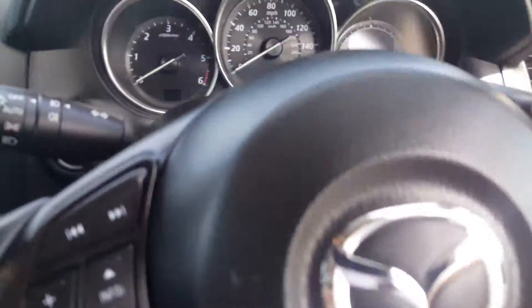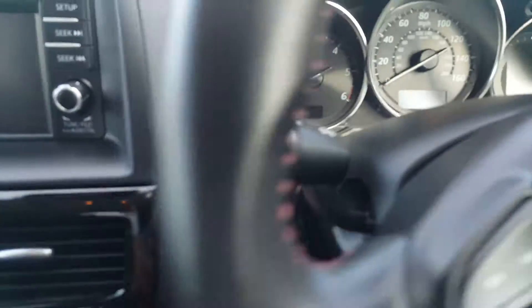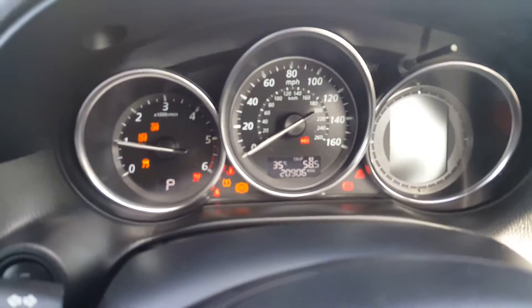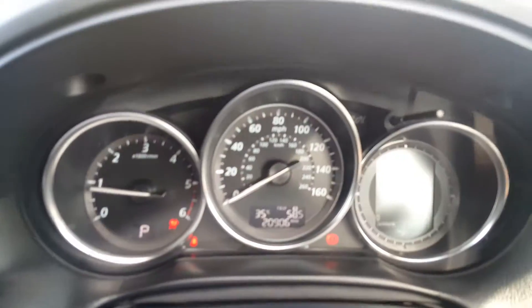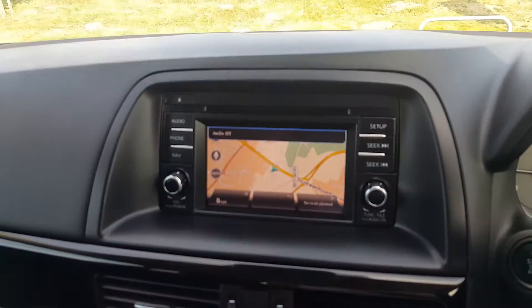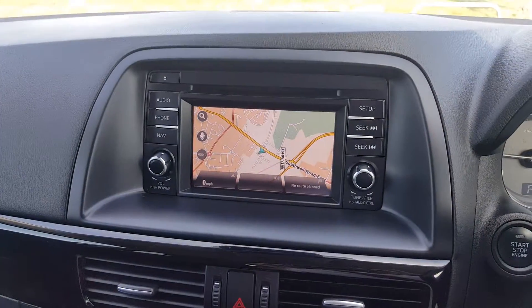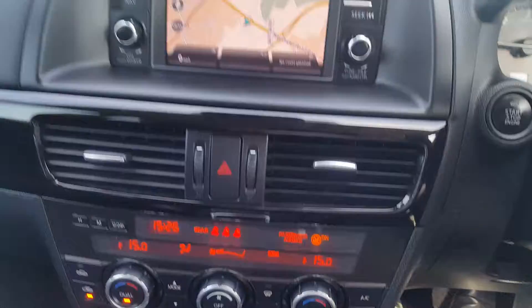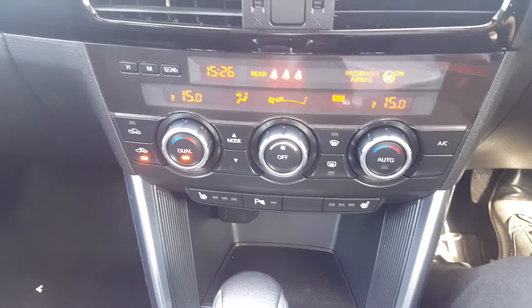Stepping into the vehicle, you have a power button start. You can see the car's covered 20,906 miles. We've got satellite navigation, Bluetooth audio, and AM and FM radio.